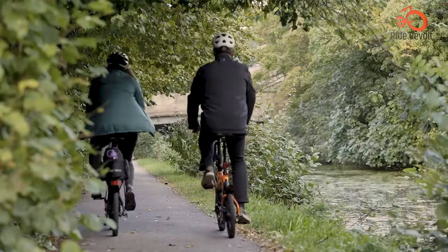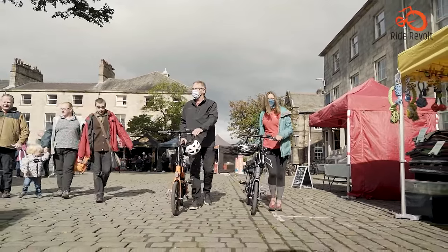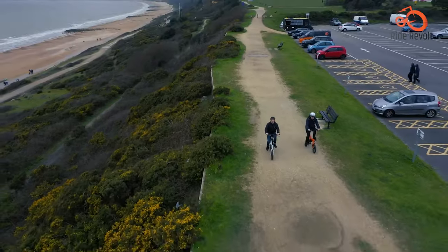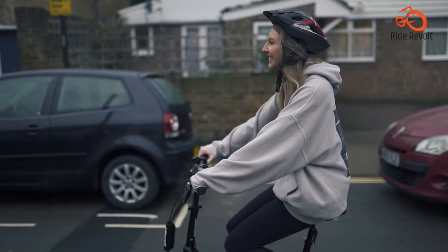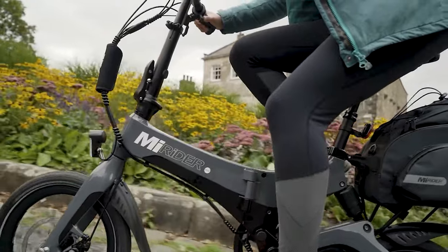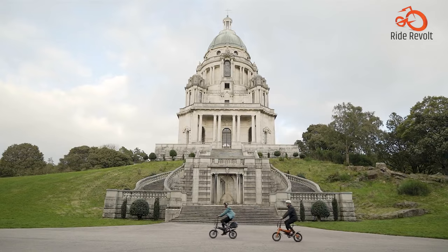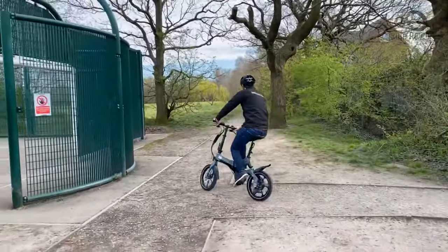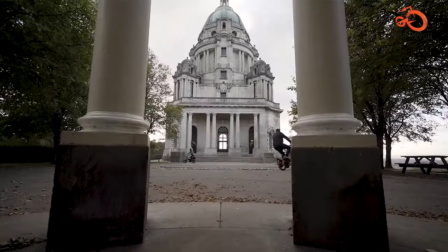Adjustable components let you customize the perfect fit, while responsive brakes provide confidence and control. With a robust range of up to 45 miles, you can zoom all over town on a single charge. What really makes this folding e-bike impossibly cool is its selection of vibrant color choices spanning the rainbow.